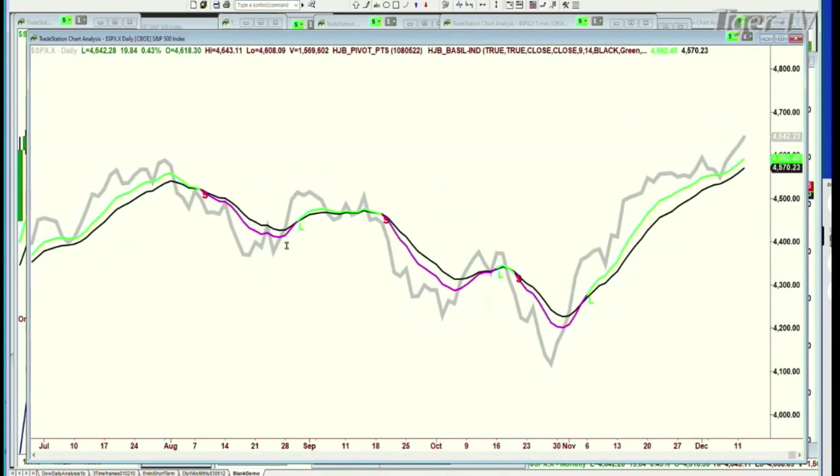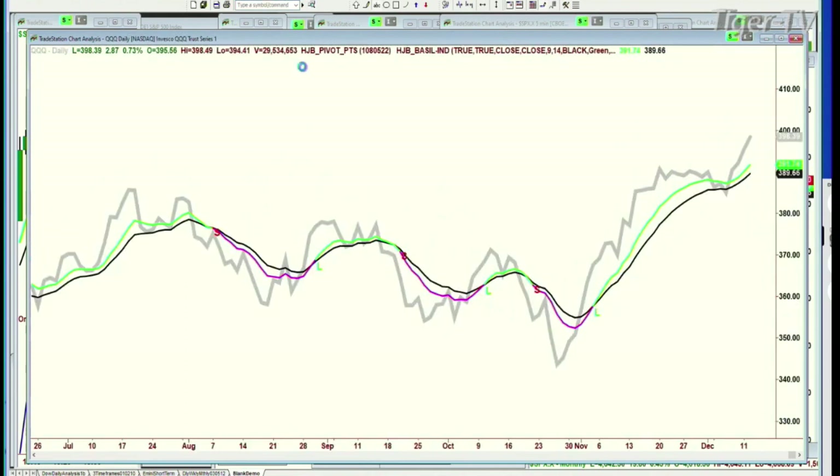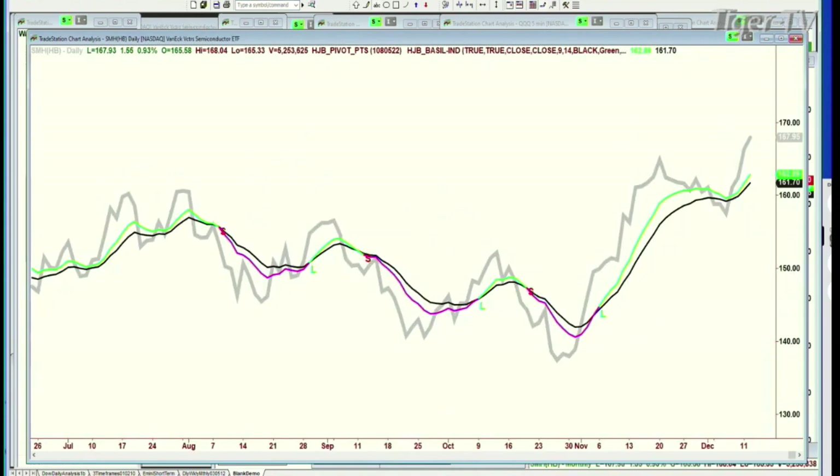The S&P is nicely high. The QQQ is very nicely higher. The SMHs — which we went short just very briefly the other day — were acting very poorly, but that green nine-period moving average never went negative. And now look where the SMHs are. The semiconductors really lead the market on the way up and lead the market on the way down. So far, that's a positive.